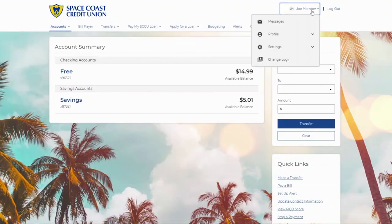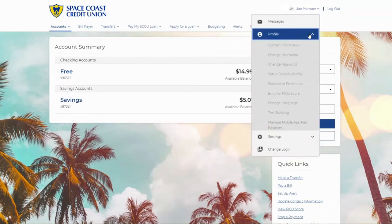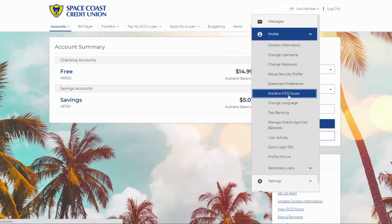Step 2. On the top right of your dashboard, click your name, click profile, and select Enroll in FICO Score.